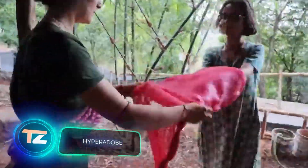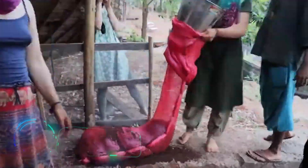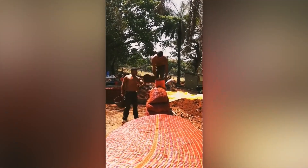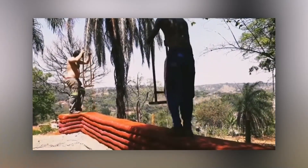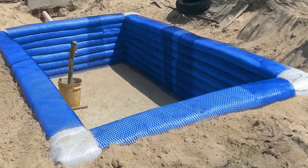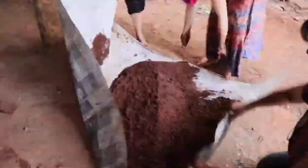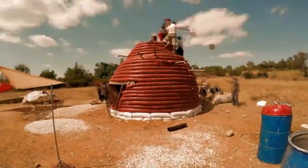Fine mesh nets filled with a mixture of 70% sand and 30% clay become ready-made building blocks — a construction method known as HyperAdobe, a variation of SuperAdobe technology that uses bags instead of nets. In SuperAdobe, barbed wire serves as the connection between the layers. HyperAdobe is credited as a Brazilian development, while SuperAdobe is associated with Iran.